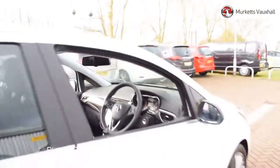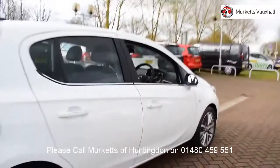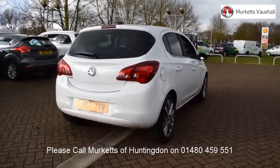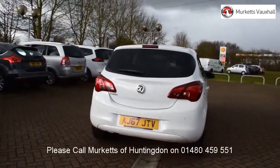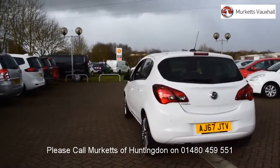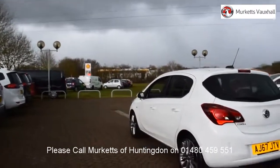Feel confident buying your next vehicle from Merkitt's group, knowing that every car has been approved following a comprehensive vehicle mechanical check and body inspection. If any vehicle requires replacement parts or servicing, only genuine manufacturer-approved parts and fluids are used.